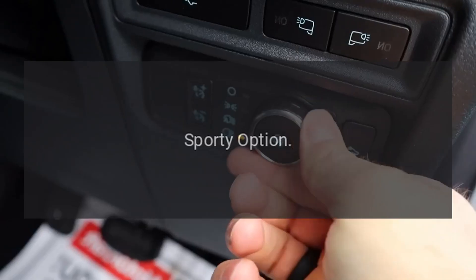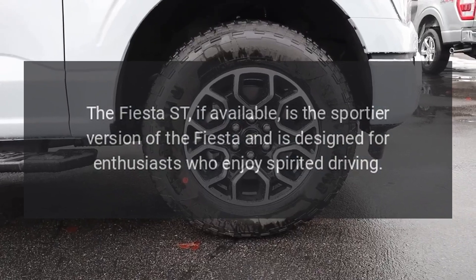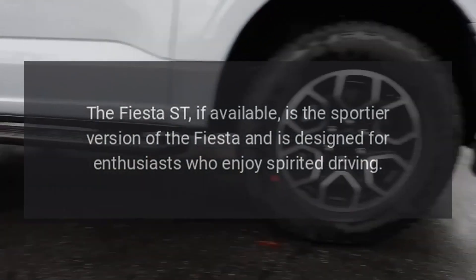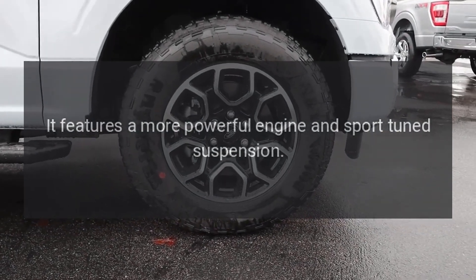Sporty option: The Fiesta ST, if available, is the sportier version of the Fiesta and is designed for enthusiasts who enjoy spirited driving. It features a more powerful engine and sport-tuned suspension.